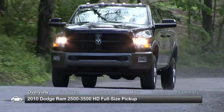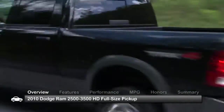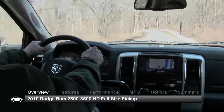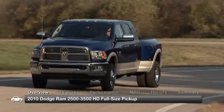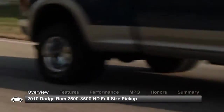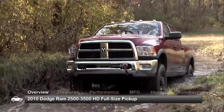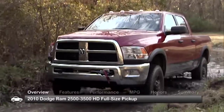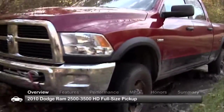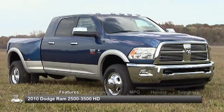Redesigned in 2010, the Dodge Ram 2500-3500 heavy-duty full-size pickups receive styling cues from the Ram 1500, creating a commanding presence with a bulging hood and larger grille. Offered in multiple cab and bed configurations, the 2500-3500 HD combine workhorse strength with style and comfort.